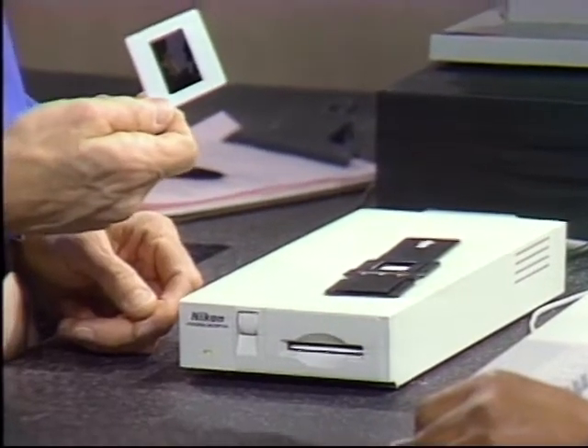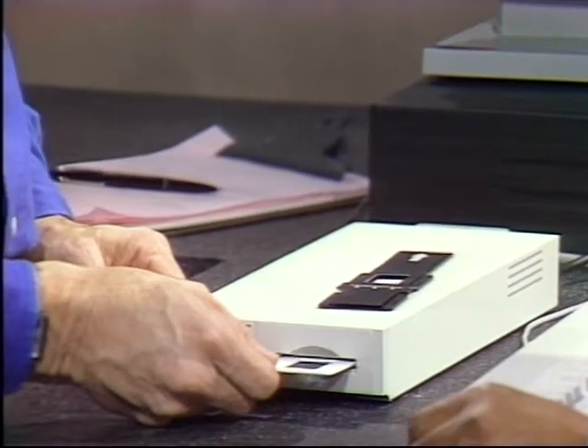If you use a regular film camera, you have to find a way to get your photos into your computer if you want to do digital enhancement. Here to show us one way is James Moss of KSP. This little guy here is actually the scanner — pretty small. I could take my 35mm slide and just slide it in there and scan it.